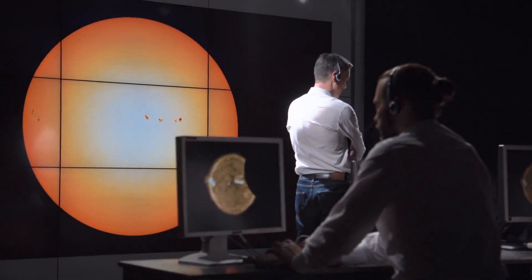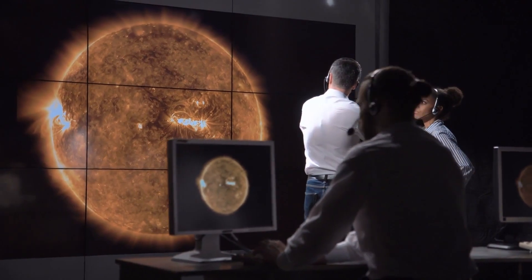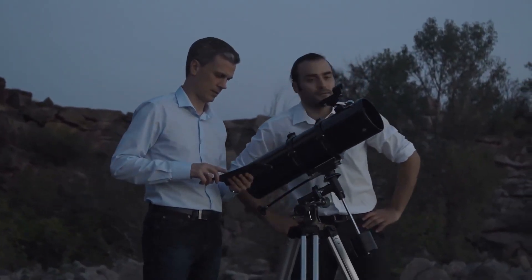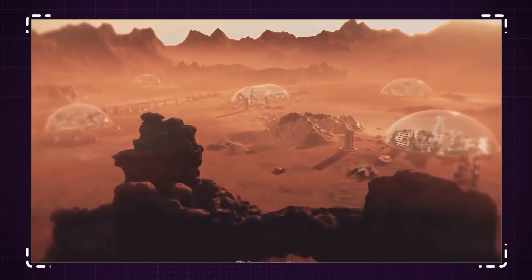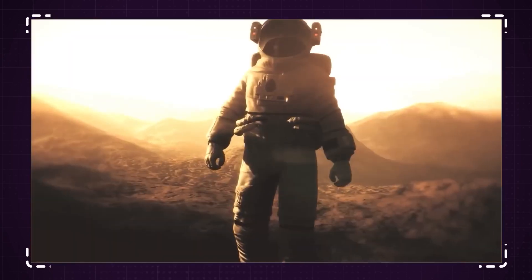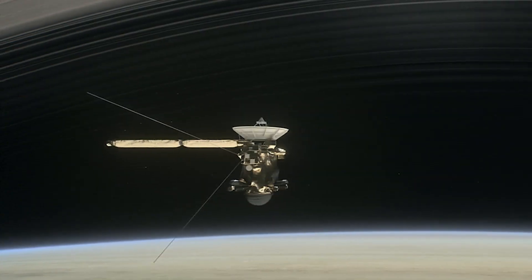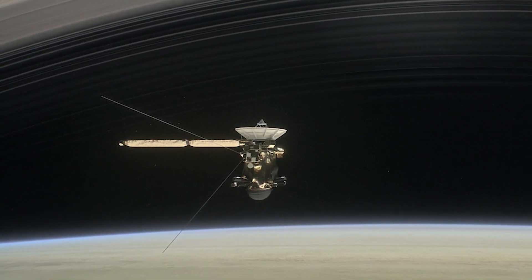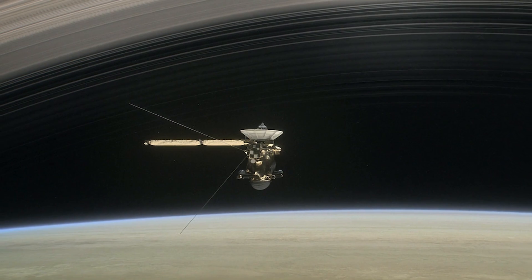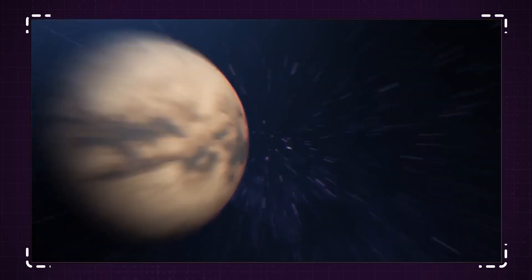Titan is of great interest to scientists and space enthusiasts because it is the only moon in the solar system with a dense atmosphere and liquid on its surface. Studying Titan can provide insight into the formation and evolution of planets and moons, as well as help us understand the potential for life beyond Earth. In fact, NASA's Cassini spacecraft and the Huygens probe have both conducted extensive studies of Titan, providing us with valuable data and images of this unique moon.